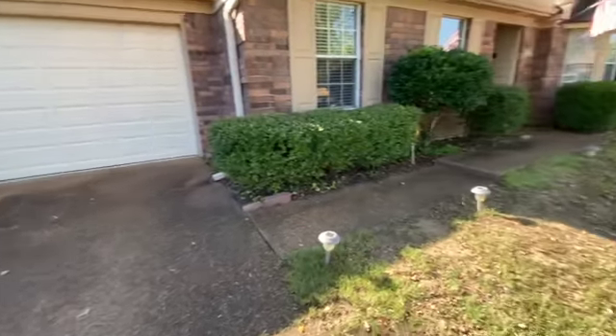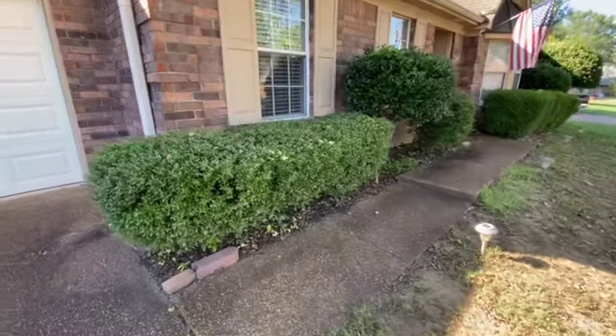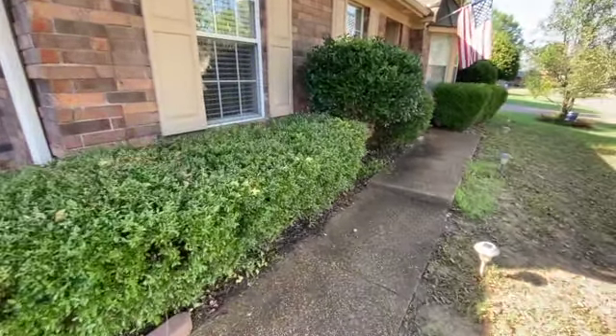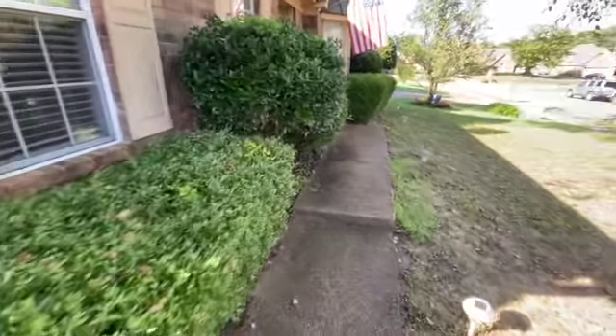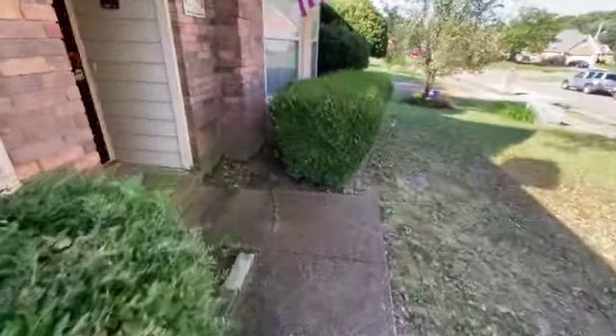As you can see, the yard looks in pretty good shape. The flower beds are pretty good — may need a little cleaning but nothing too major at all. As we come up to the door, we'll head inside and check out the interior.